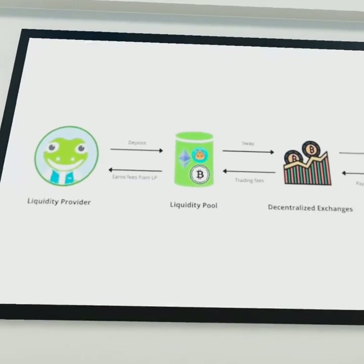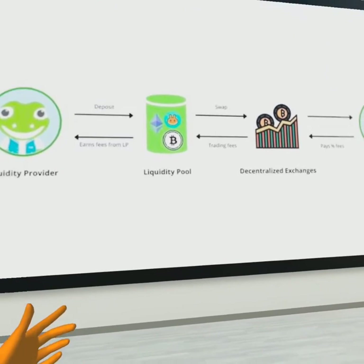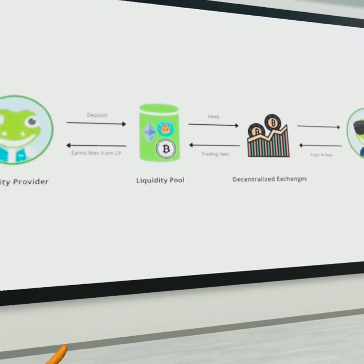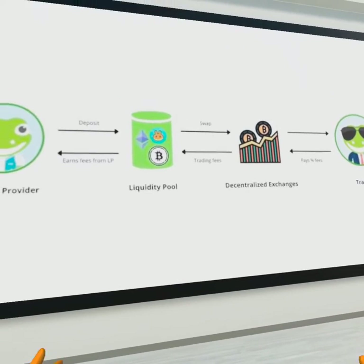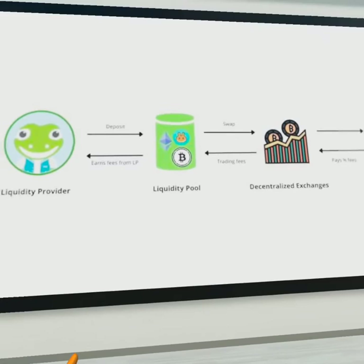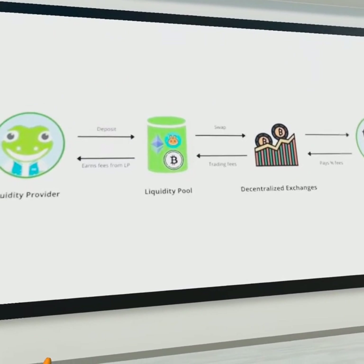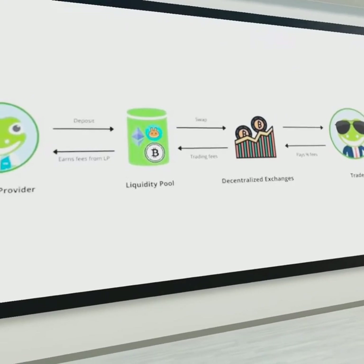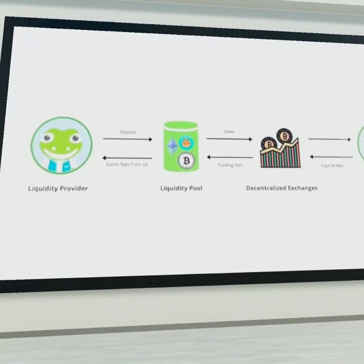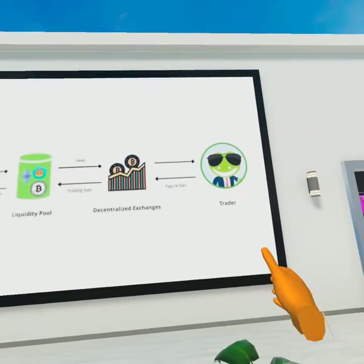The liquidity pool is much like a house foundation — the stronger the foundation, the larger the house. Well, with a liquidity pool, the larger the liquidity pool, the stronger the cryptocurrency token is. A big liquidity pool will help a cryptocurrency to do big sales and also big purchases, and avoid price crashing during volatile times.